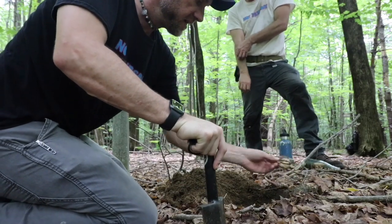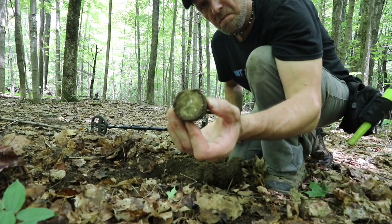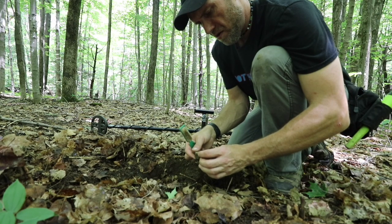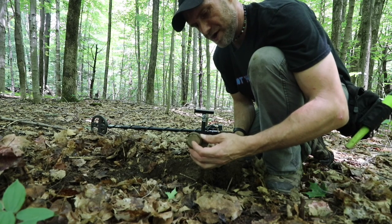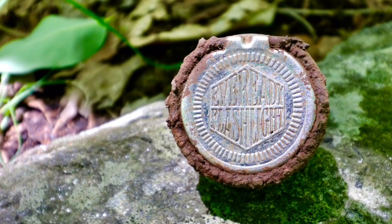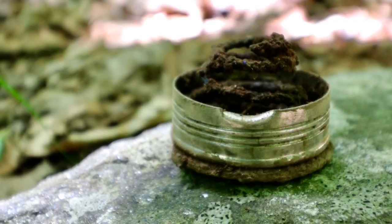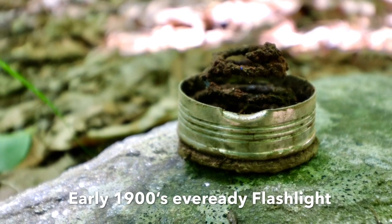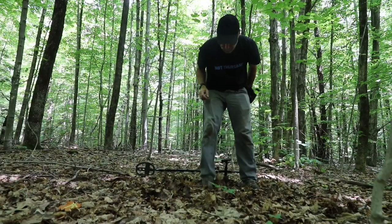All right, beer can signal right here. Oh, very cool — I've dug one of these before. I am a fan of flashlights — that's the tail cap for the battery compartment of an old school Ever Ready flashlight. That is awesome! The other one I dug was in the yard at the museum, so that's a very cool find.